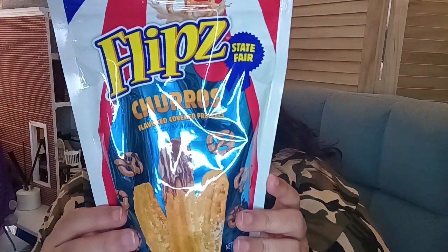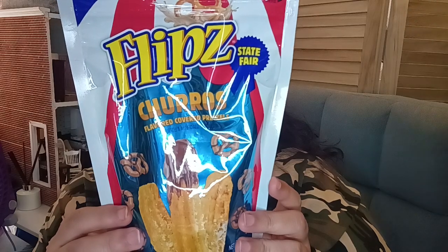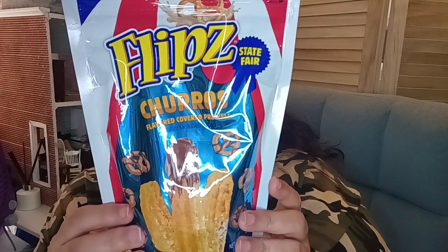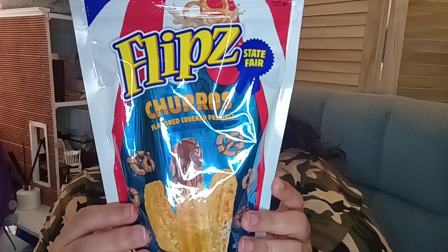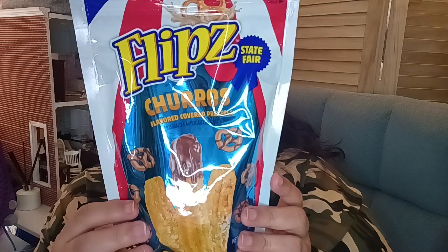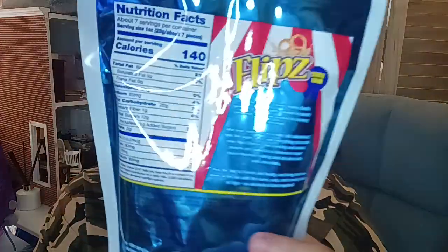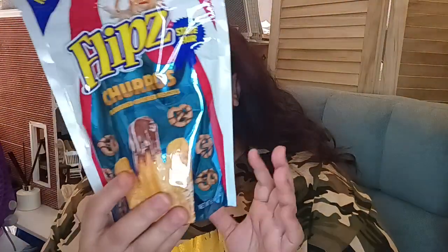This one is the Flips Churros Flavored Pretzel, State Fair. It says: 'Enjoy the taste of a fresh churro, perfectly golden, lightly dusted in sweet cinnamon sugar, dunked in a creamy milk chocolate.' Take your taste buds on a state fair adventure — taste the sugar, the spice, and everything nice. These crunchy salted pretzels are coated in cinnamon sugar flavor and drizzled with milk chocolate. There's nutritional information if you want to freeze it or check online.